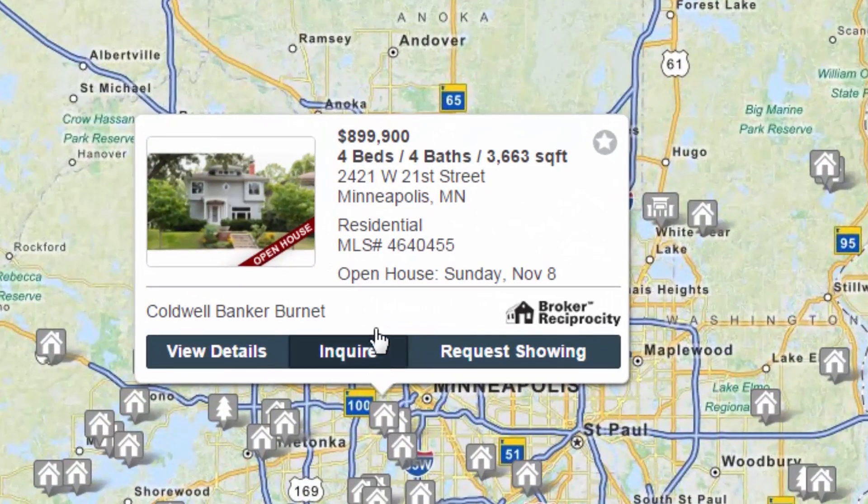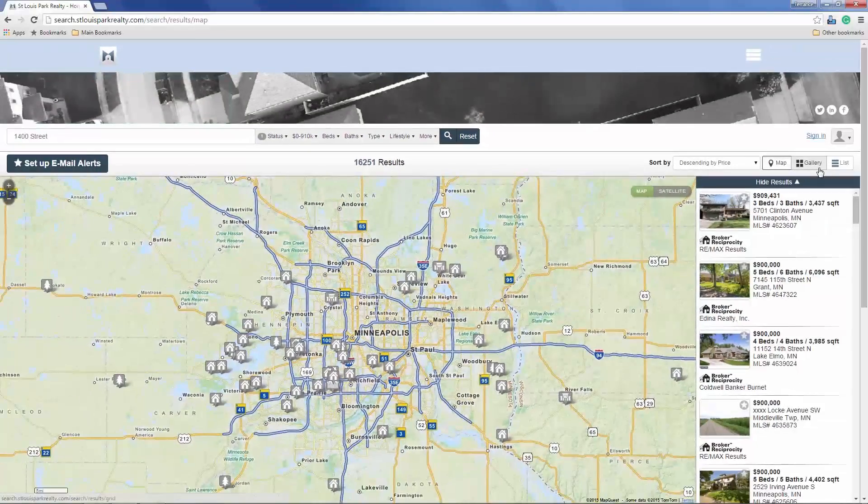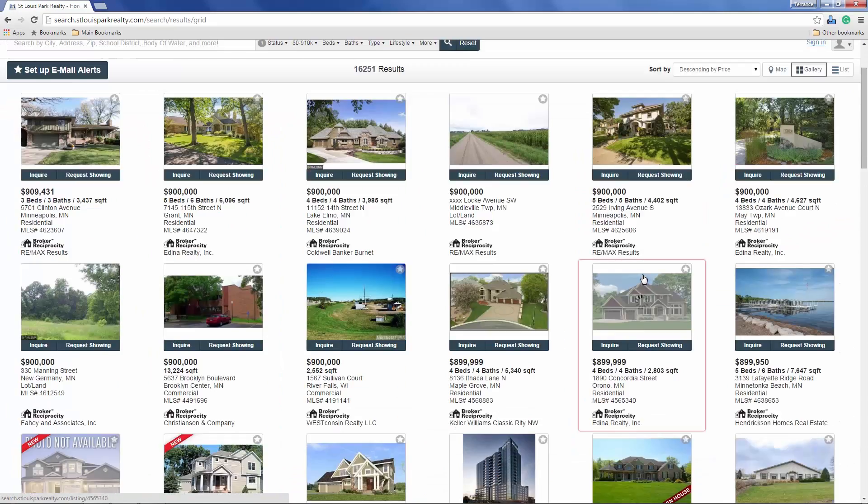Responsive IDX offers three property search views, all optimized for lead capture. The map view offers an interactive and visual experience — hover over a property icon to view a listing photo and high-level info such as price, beds, baths, square footage, and address.